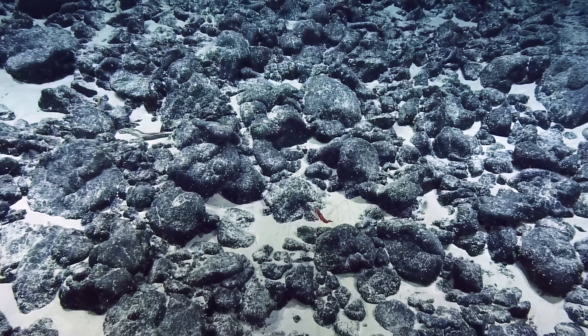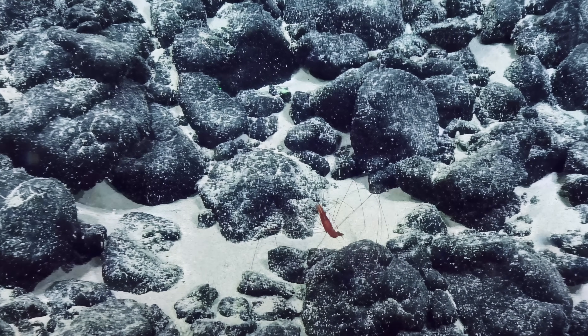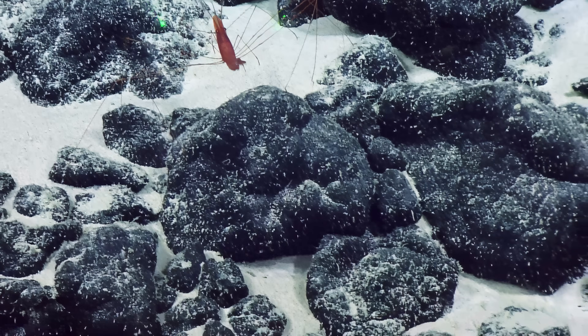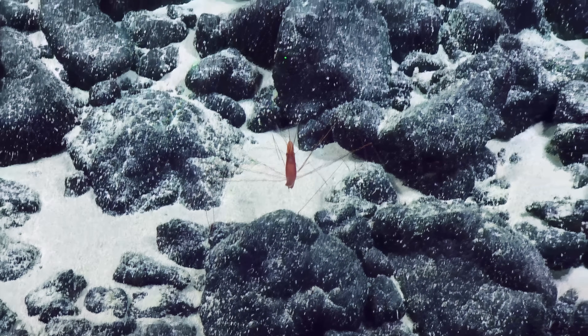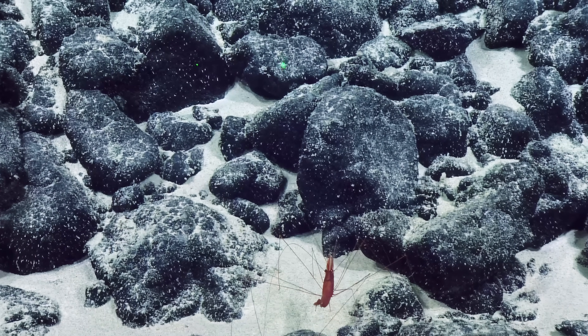A long-legged shrimp called nematocarcinus — those are some seriously long legs. Look how slender they are. It's like a daddy long legs of the sea. If that shrimp could talk, it probably has the biggest ego — it's got its nose turned up and everything. Getting kind of a British accent energy out of it.